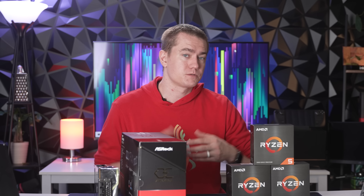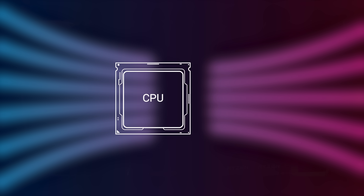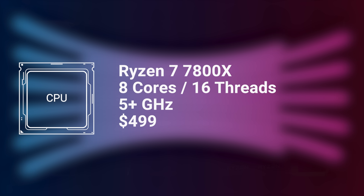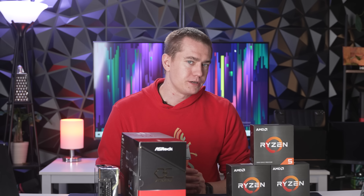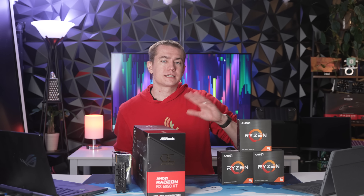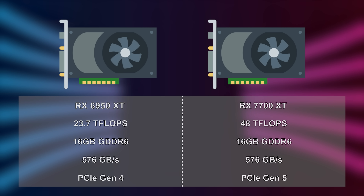The 7900XT has a lot of rumors surrounding it. The Navi 31 chip is supposed to be almost three times as powerful as the current 6900XT, coming in at 73 teraflops of performance running at roughly 3 GHz on the clock speed, compared to the current 2.4 GHz on something like the 6950XT. We're also expecting it to have 24 GB of GDDR6, with memory bandwidth of 864 GB/s — roughly 50% faster than AMD's current solutions.